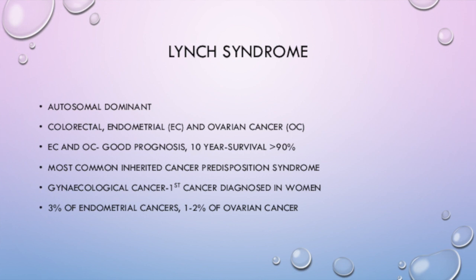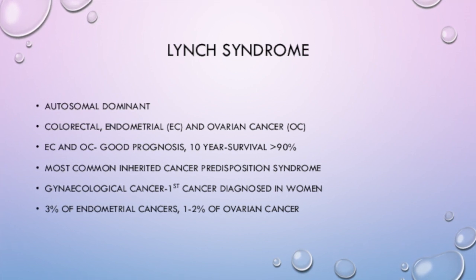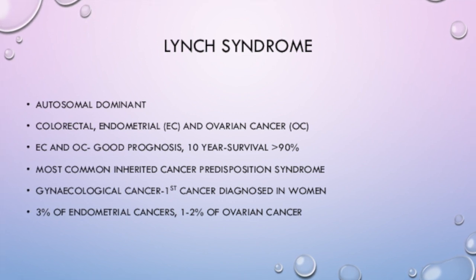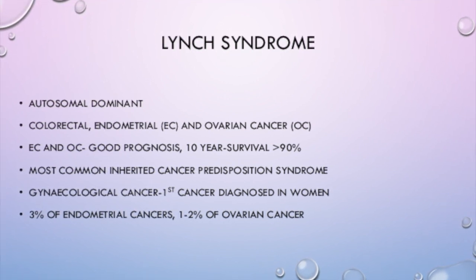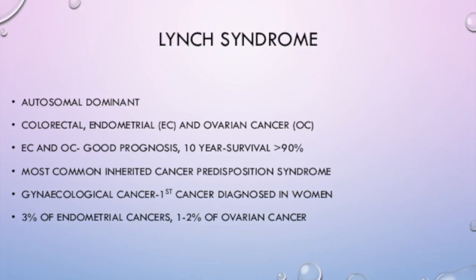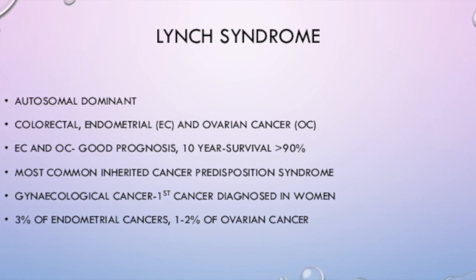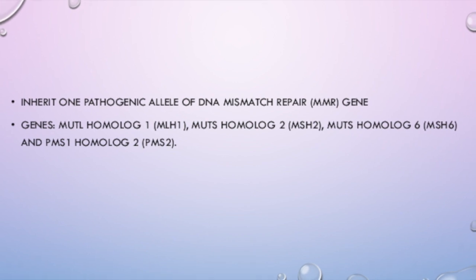Lynch Syndrome is an autosomal dominant condition associated with colorectal, endometrial and ovarian cancer. I have abbreviated endometrial cancer to EC and ovarian cancer to OC. Lynch Syndrome associated EC and OC generally have a good prognosis; for endometrial cancer the 10-year survival is over 90%. It's the most commonly inherited cancer predisposition syndrome. The gynaecological cancer is usually the first cancer diagnosed in women, accounting for 3% of endometrial cancer and 1-2% of ovarian cancers.